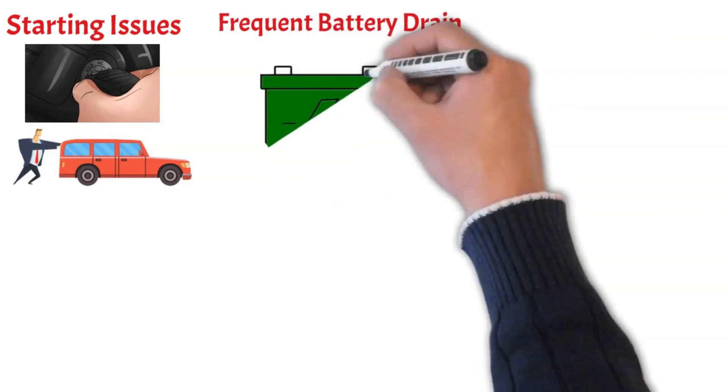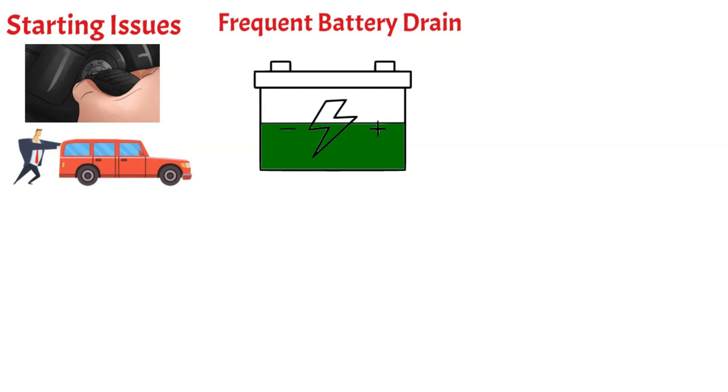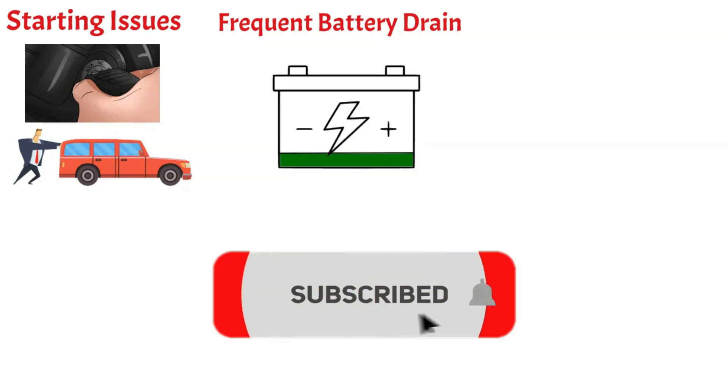Frequent battery drain. If the battery in your car often runs out of power and needs frequent recharging, it may be because it is not the right fit or capacity for your car.